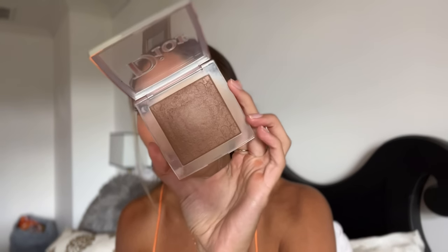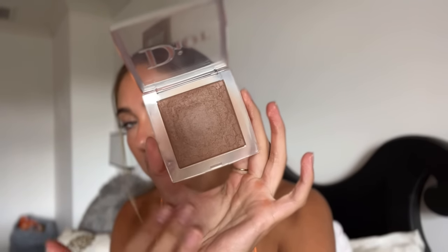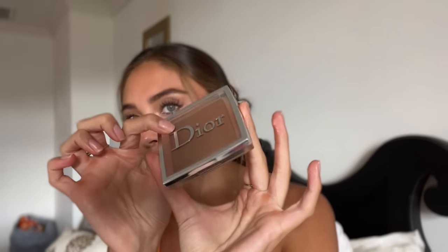I know I've talked about this to death — it's literally beating a dead horse — but the Dior No Powder Powder in shade 5. She's been through some things, seen some things, been to war and back, but as a bronzer I cannot put this down. I have not used another bronzer since I got this.